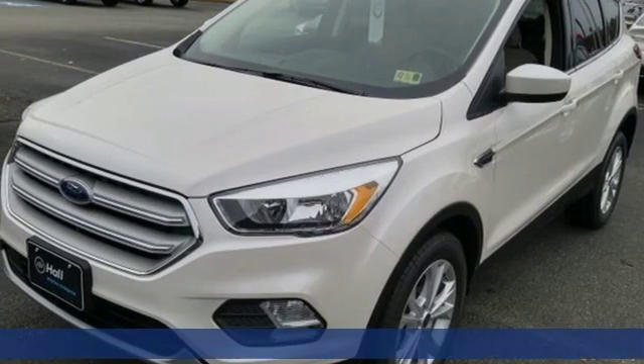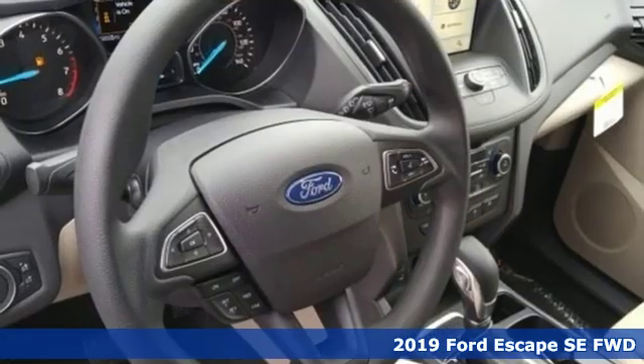Here's a new 2019 Ford Escape. Built on tradition, built to last, Ford.